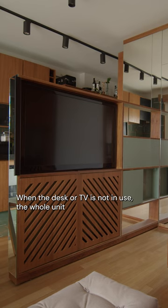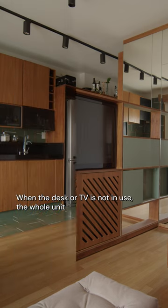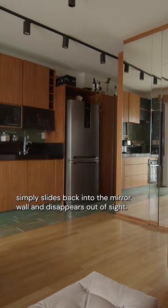When the desk or TV is not in use, the whole unit simply slides back into the mirror wall and disappears out of sight.